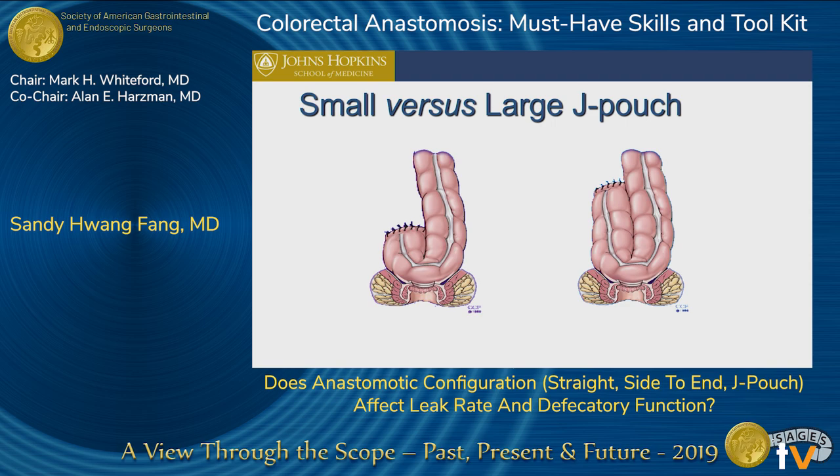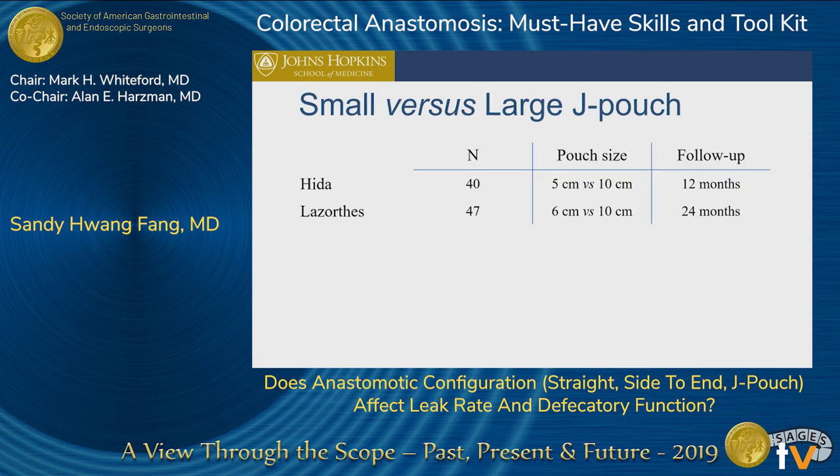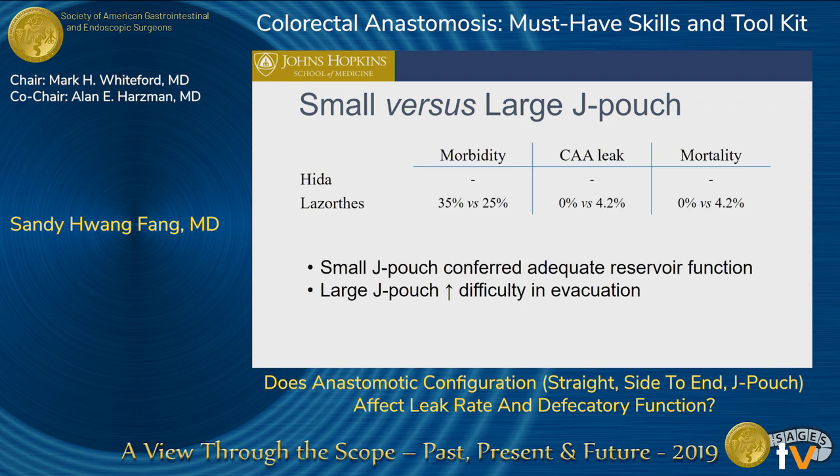So how long do we make the J pouch? There are small J pouches and large colonic J pouches. For the small J pouches, the size was 5 centimeters versus 10 centimeters for a large J pouch. The morbidity, anastomotic leak, and mortality rates were comparable. With the small J pouch, they had adequate reservoir function. With the large J pouch, they actually had difficulty with evacuating the stool.